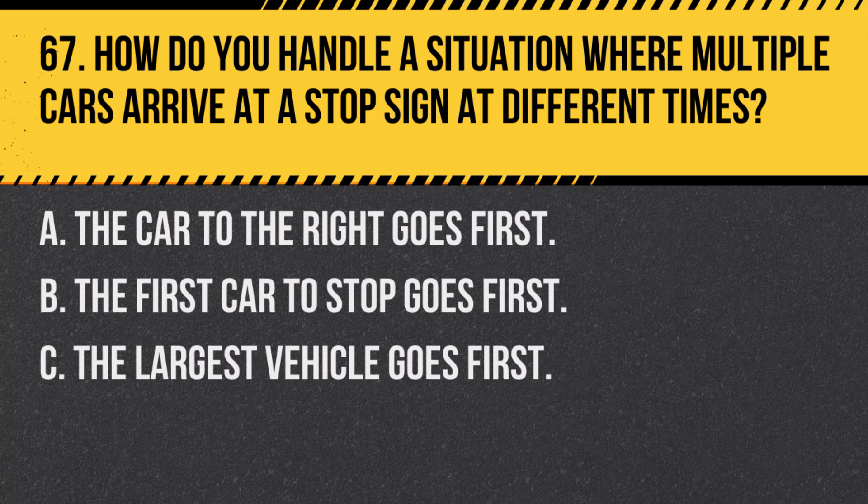Question 67. How do you handle a situation where multiple cars arrive at a stop sign at different times? A. The car to the right goes first. B. The first car to stop goes first. C. The largest vehicle goes first. Answer: B. The first car to stop goes first. At a stop sign, the rule is first come, first served.